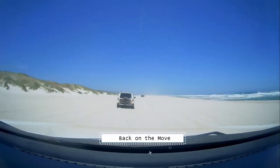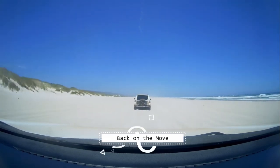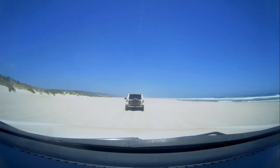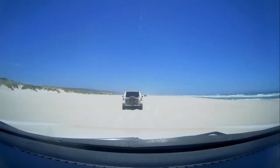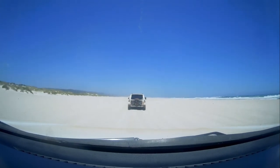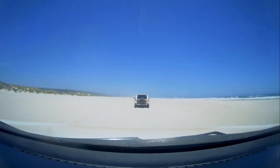I wanted to get a video of it but didn't get the opportunity. So this is us back on the move, going along the whole big stretch of Yigarup Beach. Forgive me if I pronounce that wrong — please correct me if I'm messing it up slightly.